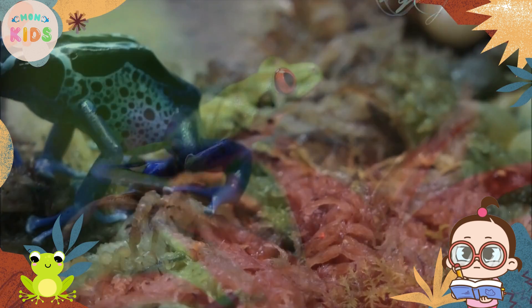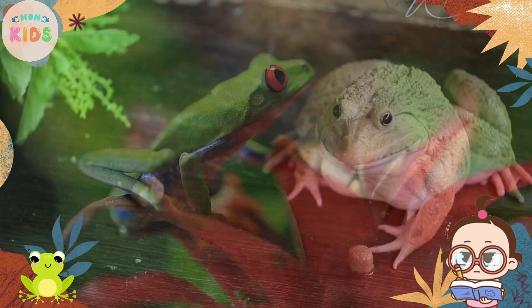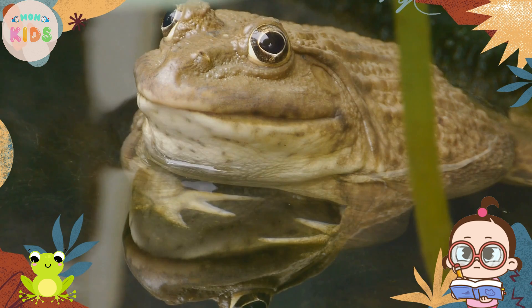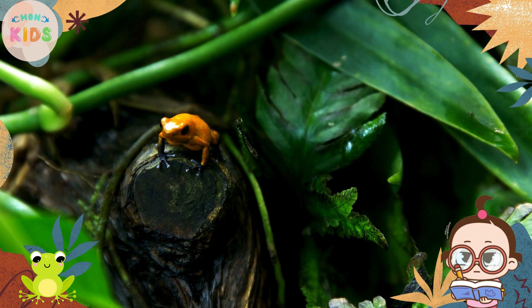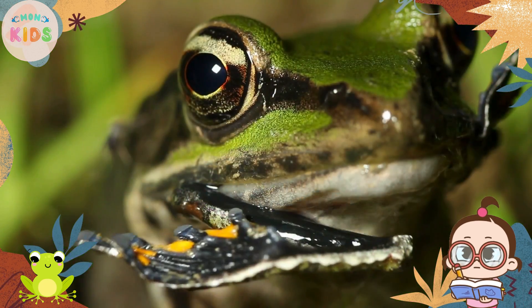Frogs come in a variety of shapes, sizes, and vibrant colors. They have smooth, moist skin that helps them breathe through their skin. Frogs have long hind legs built for jumping, while their front legs are shorter and used for balance and gripping. They also have bulging eyes on the sides of their head, allowing them to see in different directions.